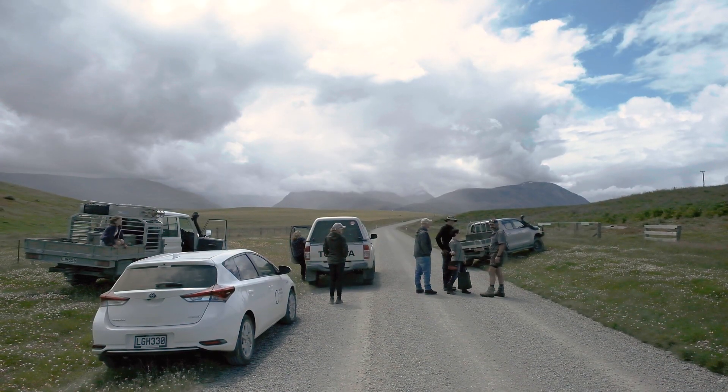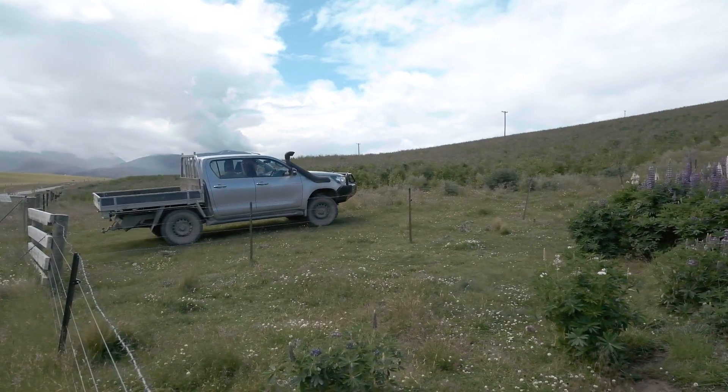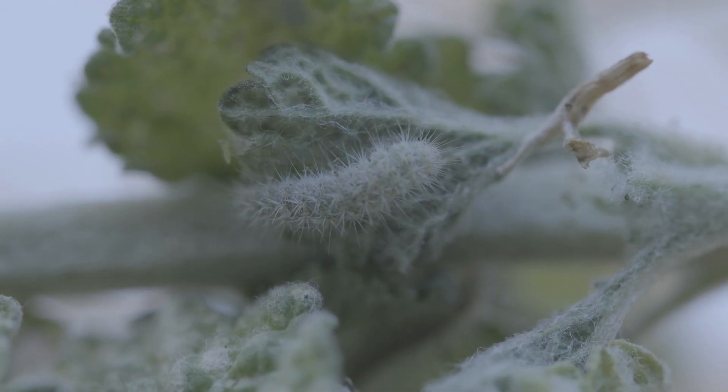A group of farmers here in Mackenzie have joined together to do a biological control program against this weed and to introduce two species of moths that feed on this plant.